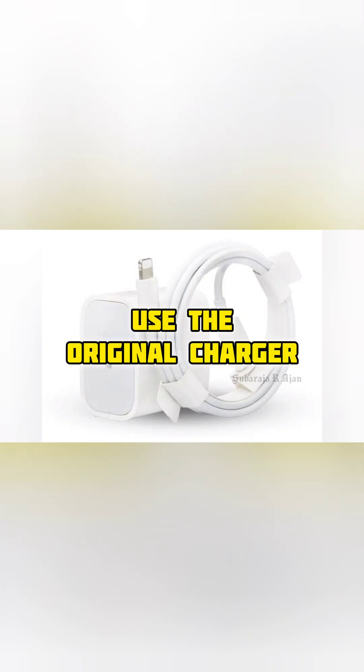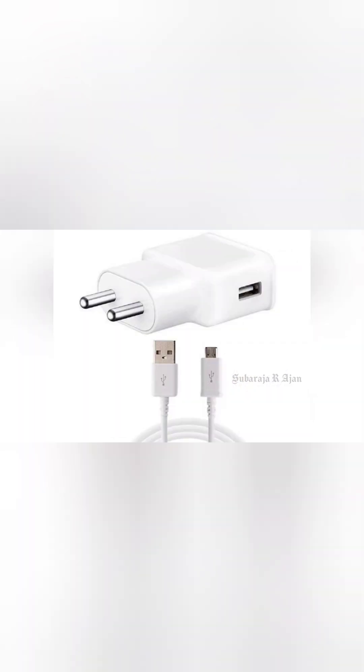Number 7: Use the original charger. Duplicate chargers may supply incorrect voltage and cause overheating. Solution: Always use the official original charger and cable.